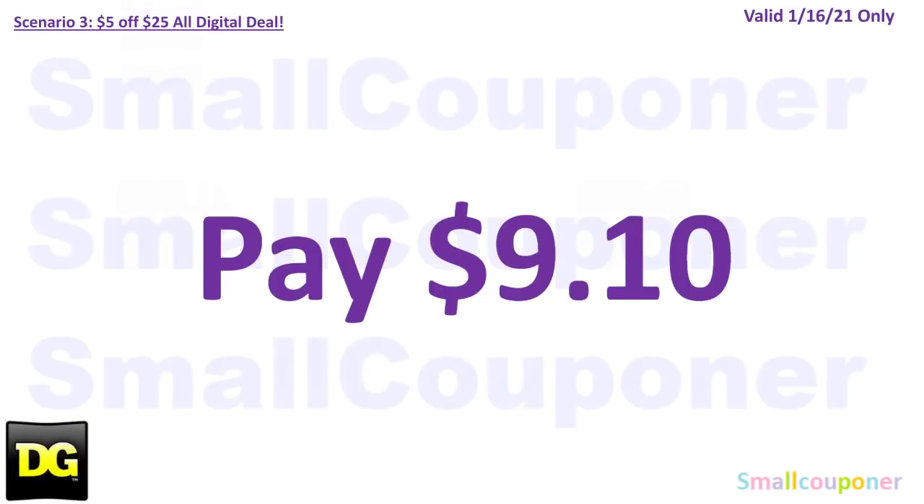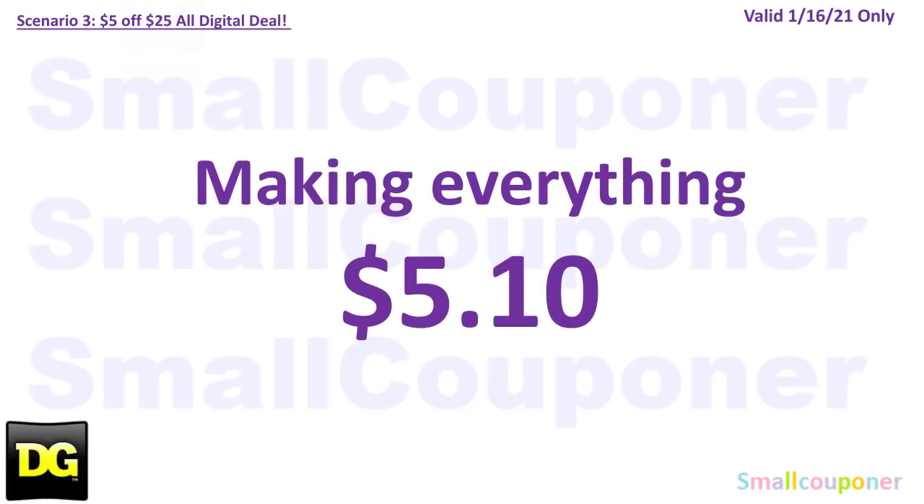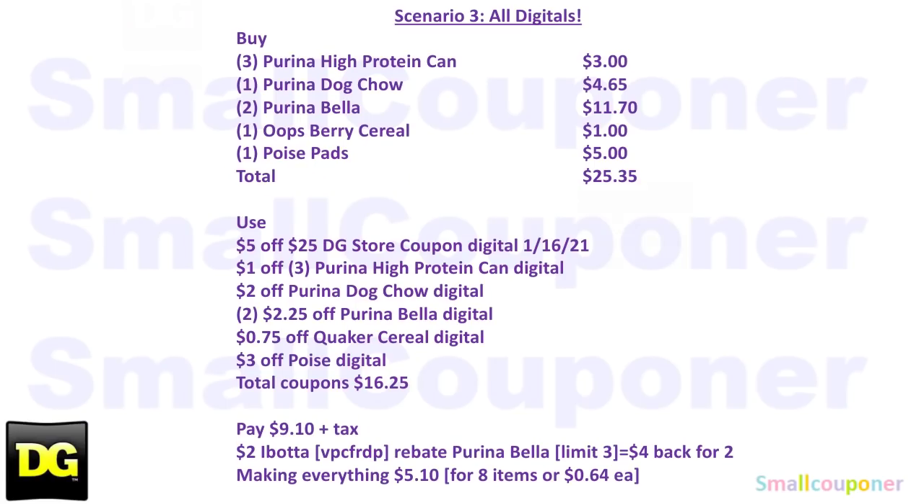There is a $2 Ibotta rebate for the Purina Bella 3-pound bags or larger, with a limit of 3. My referral code is VPCFRDP. You will get back $4 for buying two, making everything $5.10. Here is the written breakdown — take a couple seconds to screenshot.